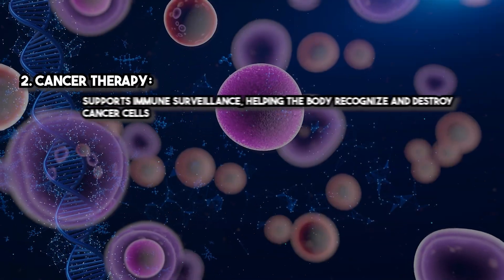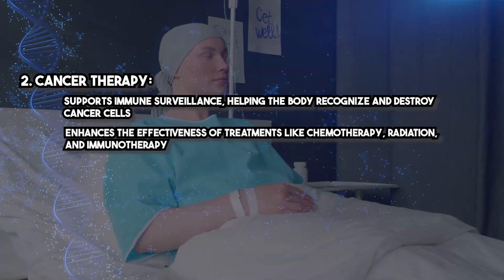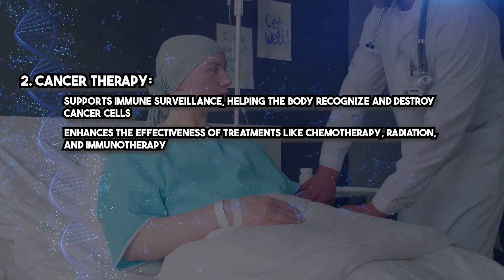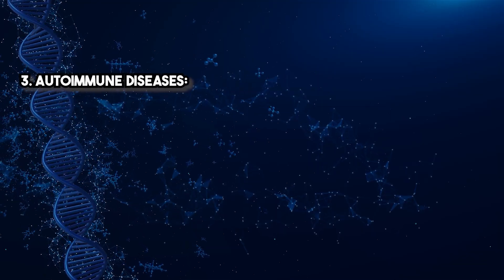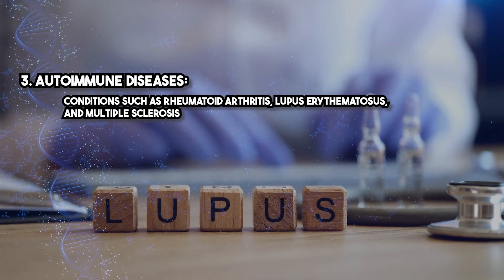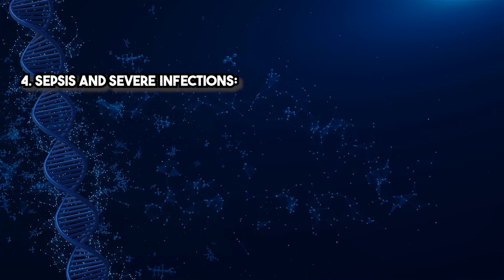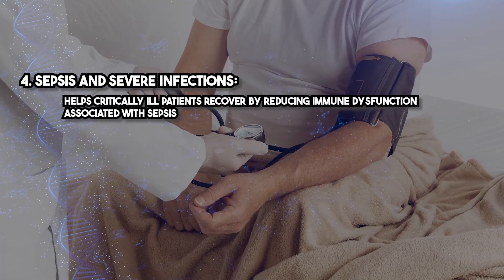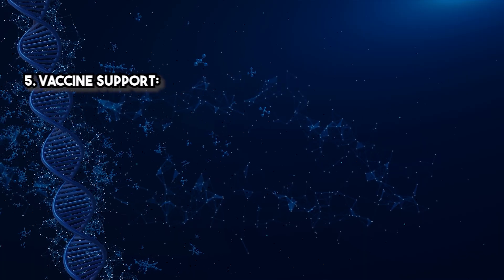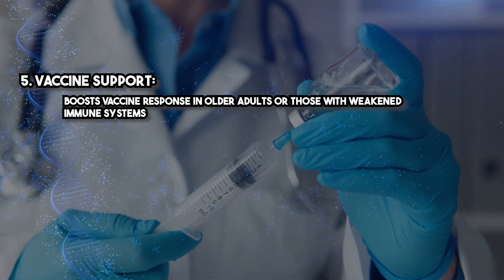Cancer therapy support: it supports immune surveillance, helping the body recognize and destroy cancer cells, and enhances the effectiveness of treatments like chemotherapy, radiation, and immunotherapy. Autoimmune diseases: conditions such as rheumatoid arthritis, lupus erythematosus, and multiple sclerosis. Sepsis and severe infections: it helps critically ill patients recover by reducing immune dysfunction associated with sepsis. Vaccine support: it boosts vaccine response in older adults or those with weakened immune systems.